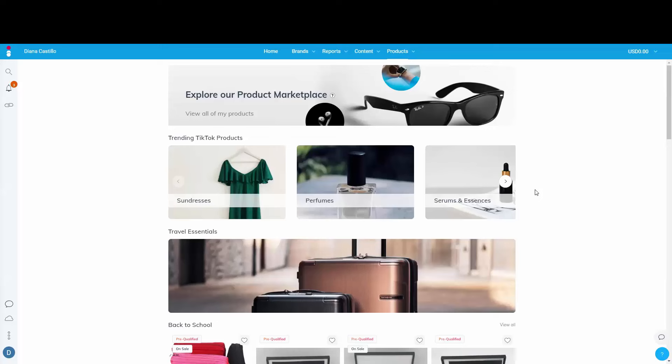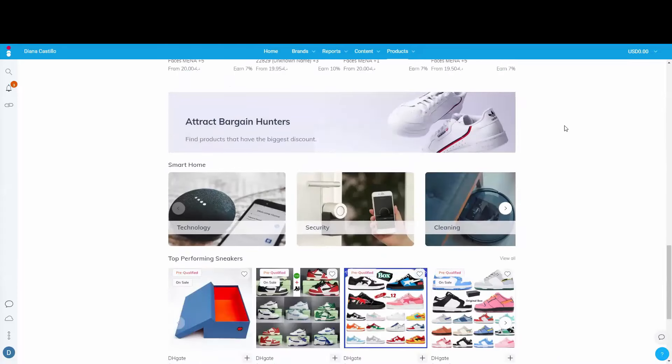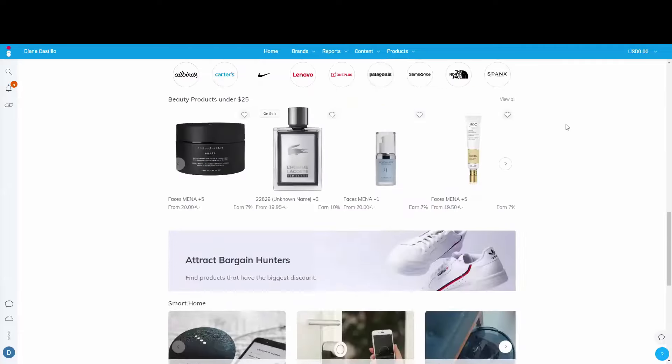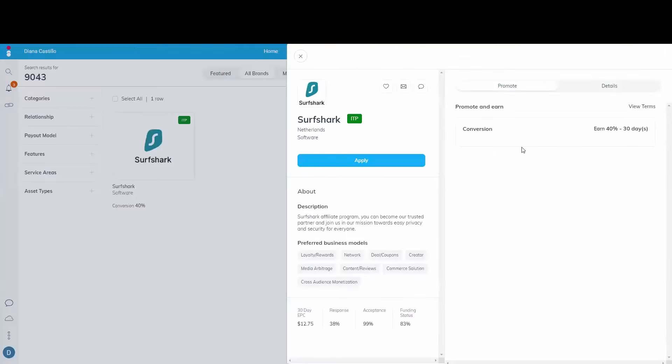You can go to impact.com, clickbank.com, or jvzoo.com — there are other websites out there too. For this example I'm going to show you impact.com. You go to the top where it says 'Brands' and you can see they have really popular brands. I already chose a product I'm going to be promoting.